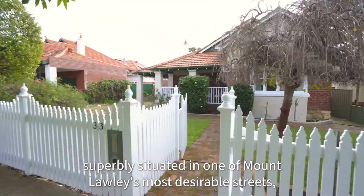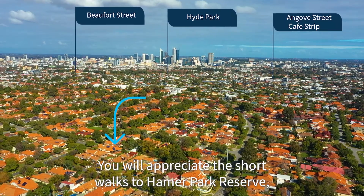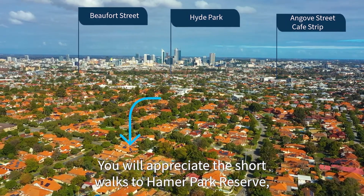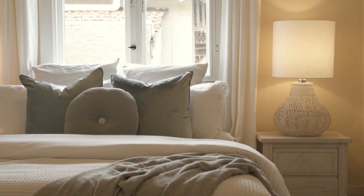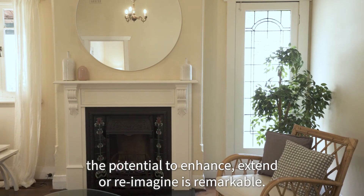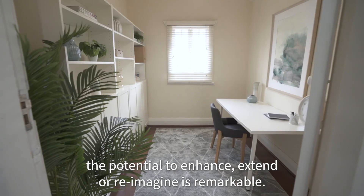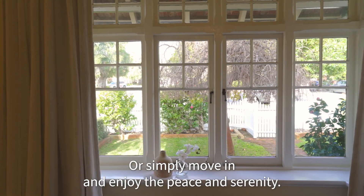Superbly situated in one of Mount Lawley's most desirable streets, you will appreciate the short walks to Hayman Park Reserve and the vibrant Beaufort Street precinct. With an unbeatable location, the potential to enhance, extend or reimagine is remarkable, or simply move in and enjoy the peace and serenity.